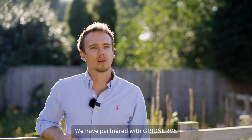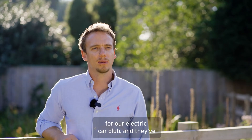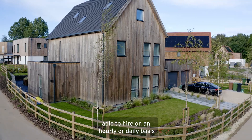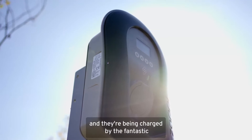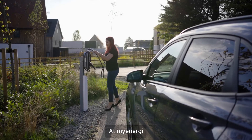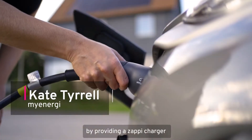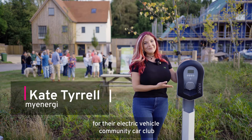We have partnered with GridServe for our electric car club, and they've provided two Nissan Leafs that residents are able to hire on an hourly or daily basis. They're being charged by the Zappy Charger. At MyEnergy we are thrilled to be supporting the Springfield Meadows development by providing a Zappy Charger for their electric vehicle community car club.